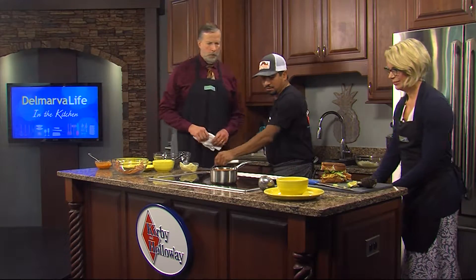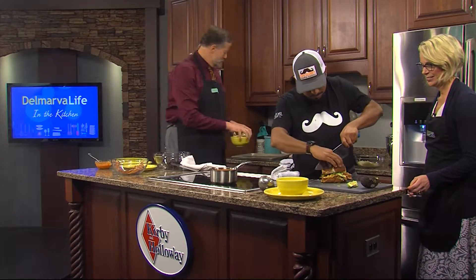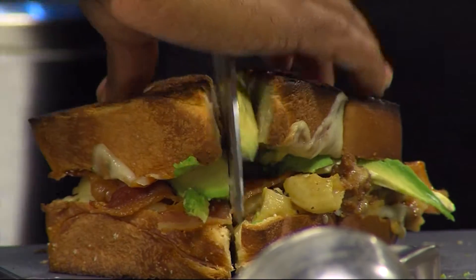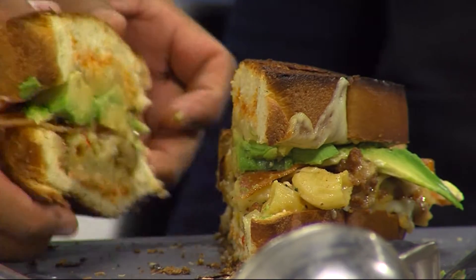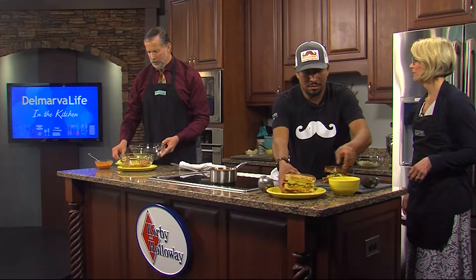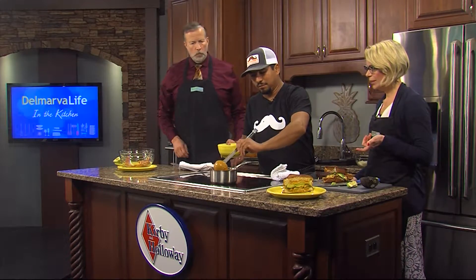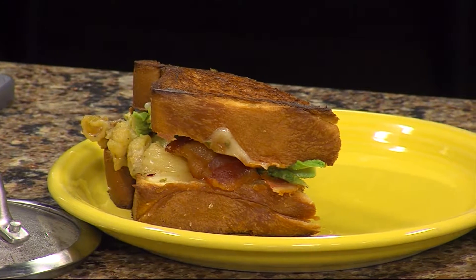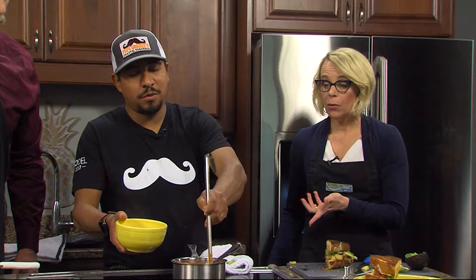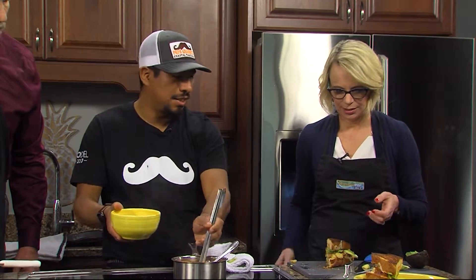Doesn't that look amazing? That looks so good. And one for Jimmy, one for me, right? Chef, I'm feeling kind of bad because you're not getting any. The romesco is already on the bread. So this is how we serve it in the restaurant. This is our cilantro, tomato, and basil soup. This is very creamy, cheesy, wonderful. And what is better with a grilled cheese than soup?